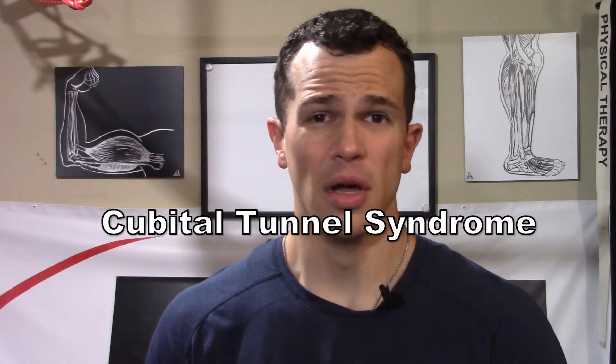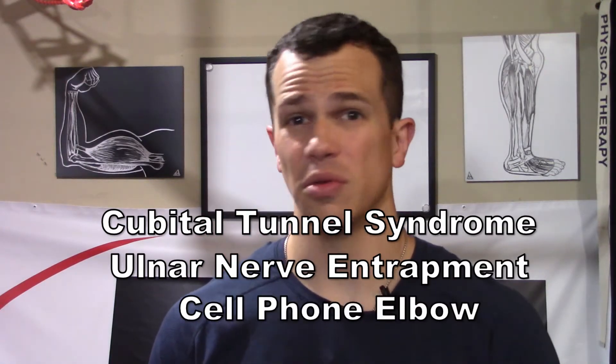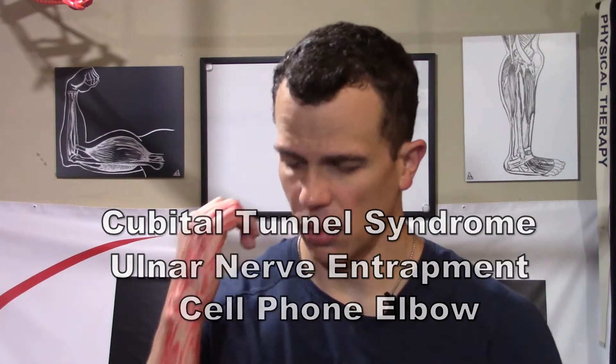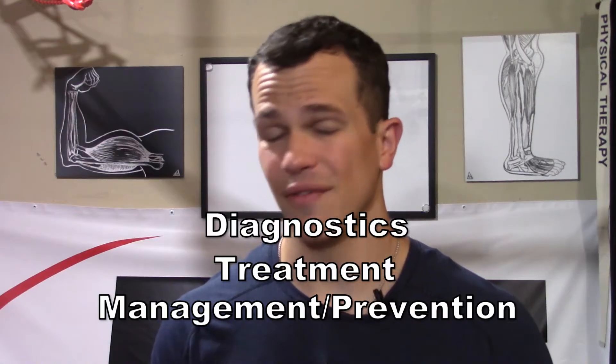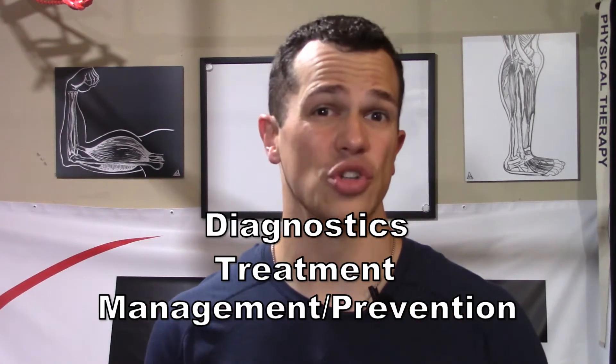Today we're going to be talking about cubital tunnel syndrome, also known as ulnar nerve entrapment, and also known more recently as cell phone elbow. We're going to be talking about this specific issue, how we can test for it to see if it's what we actually have, how to treat it, and things we can do throughout the day to decrease symptoms or prevent it from happening in the first place. So first off, symptoms.